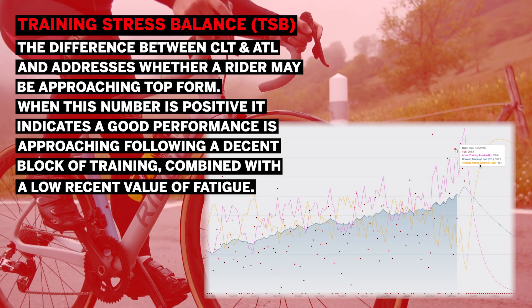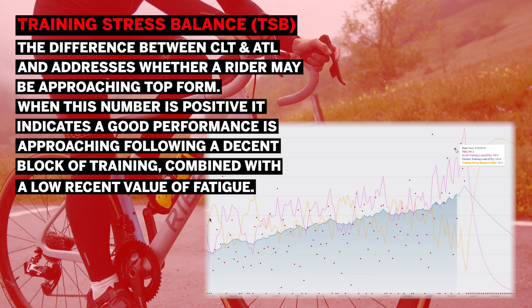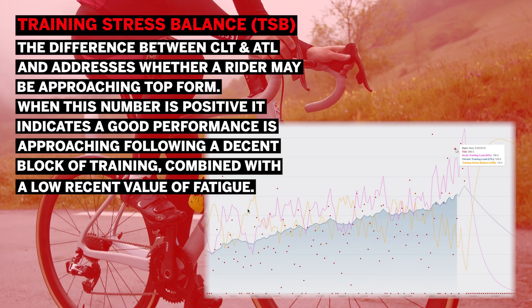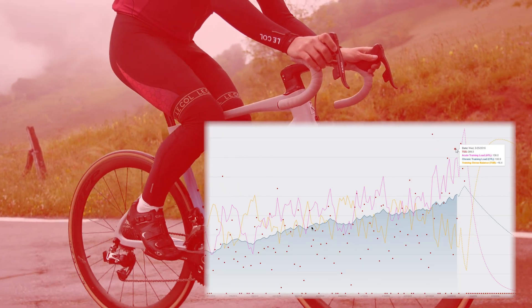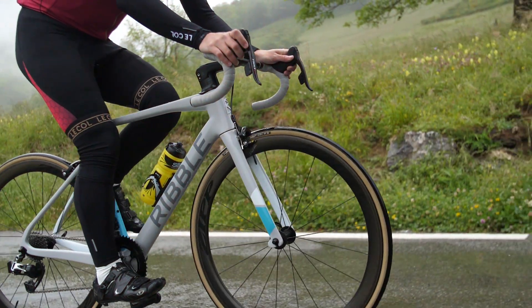Training Stress Balance, or TSB, is the difference between CTL and ATL, and addresses whether a rider may be approaching top form. When this number is positive, it indicates a good performance is approaching, following a decent block of training combined with a low recent value of fatigue. This is where the tapering effect comes to fruition.